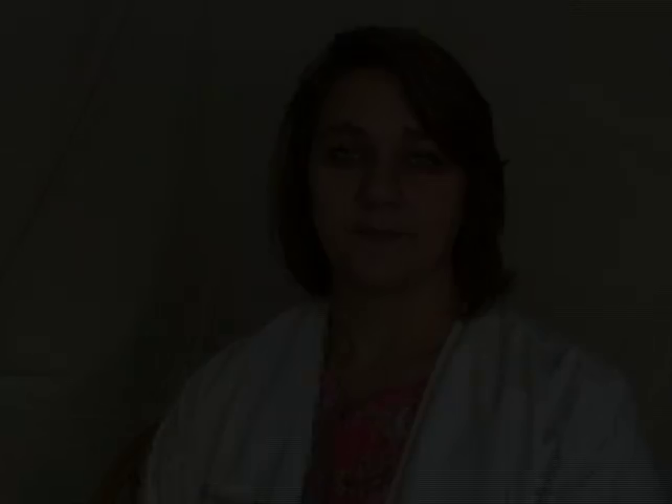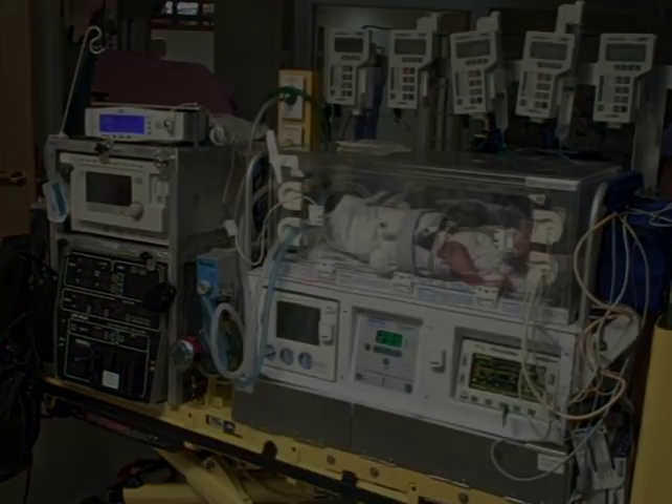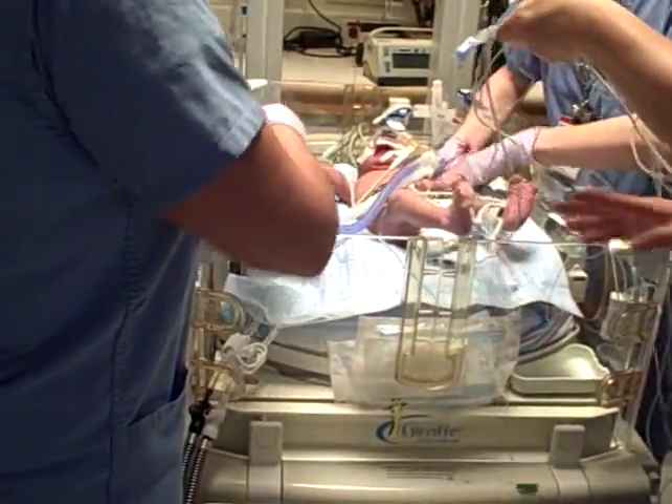The doctors are recommending this special treatment because your baby has HIE. HIE stands for hypoxic ischemic encephalopathy and is sometimes referred to as asphyxia. HIE occurs when there is a decreased amount of normal oxygen and blood flow to the brain. In many cases, the causes of HIE are unknown, but we do have a special treatment for HIE. It is called hypothermia.